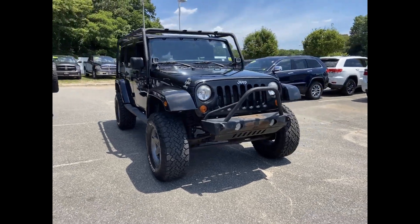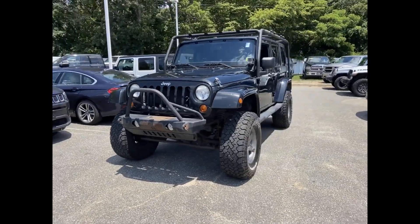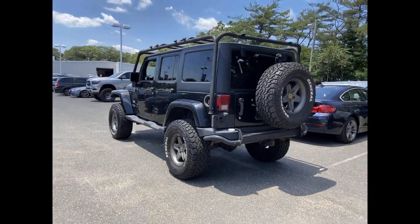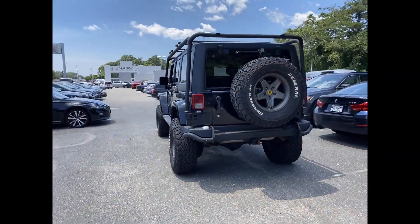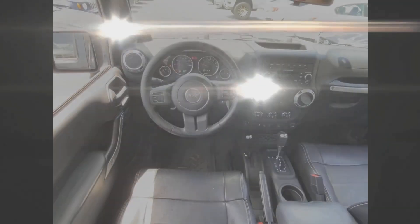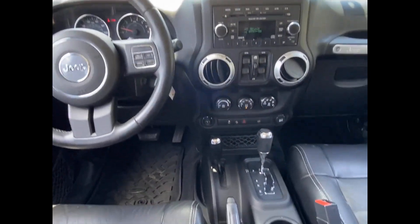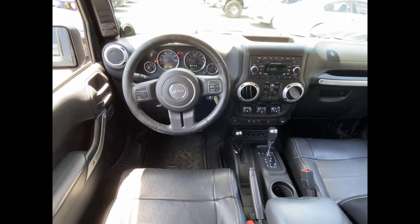2012 Jeep Wrangler Unlimited. This SUV offers space as well as power and performance. Fall in love with its many extra features, which include the following: satellite radio, premium sound system, four-wheel drive, heated side view mirrors, tinted windows, running boards.